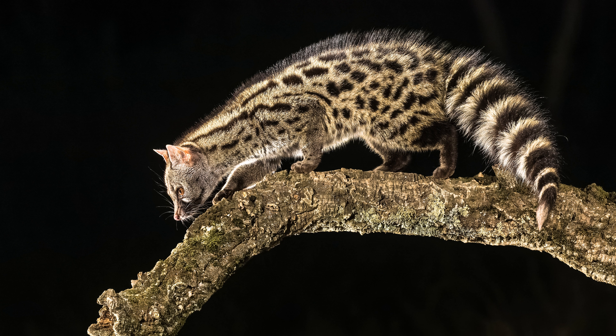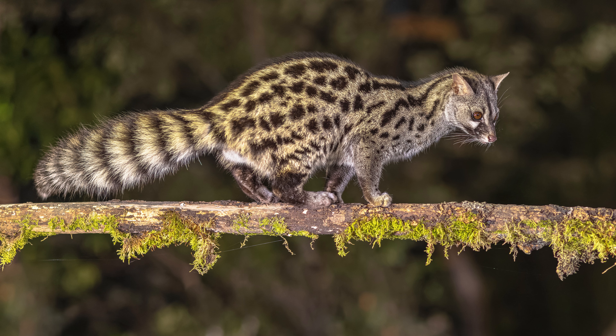6. No specialized diet. While genets are carnivores, they don't require a highly specialized diet. A balanced diet consisting of high-quality cat food, supplemented with occasional fruits and insects, can meet their nutritional needs.